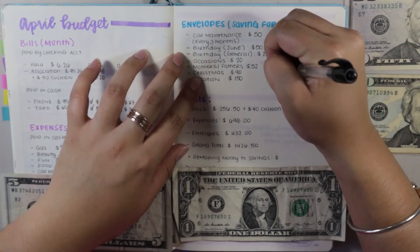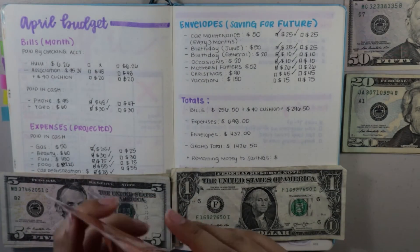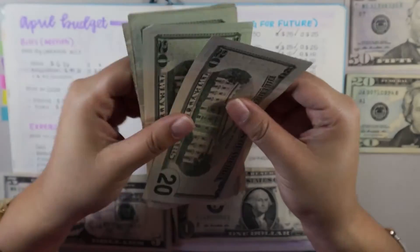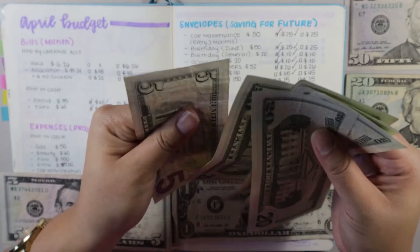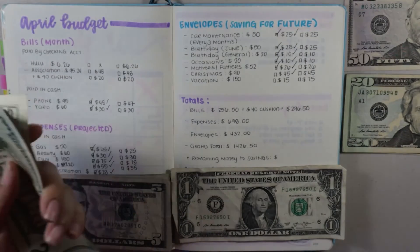Next is my Mother's and Father's Day envelope. Currently in this envelope I have $105. With the $26 contribution for this pay period, that brings the total up nicely as I continue saving for Mother's and Father's Day gifts.